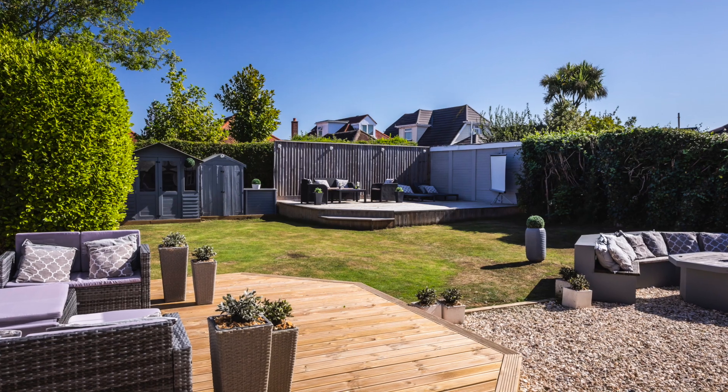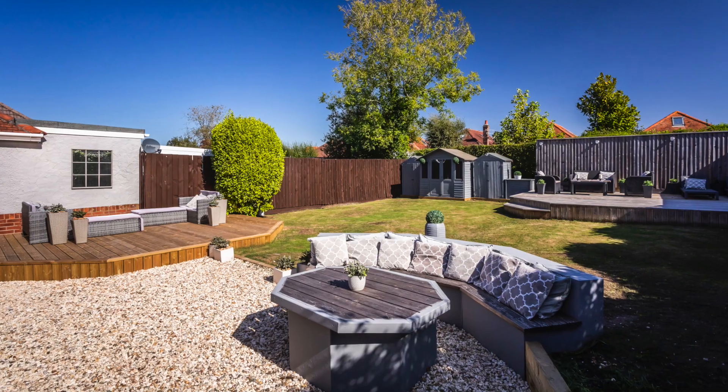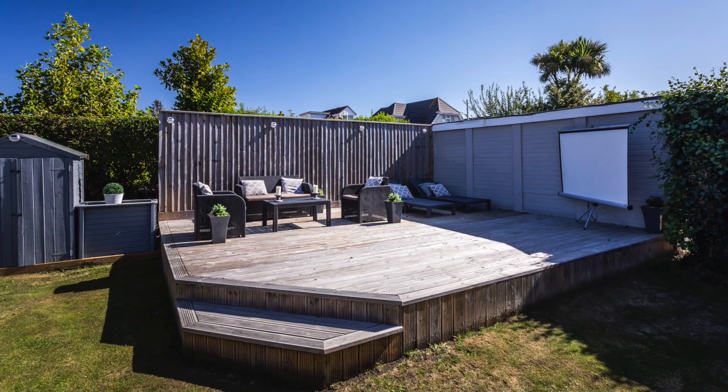Outside is where it really comes into its own. It's a great-sized family garden with plenty of space to sit, dine and entertain.